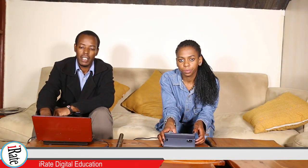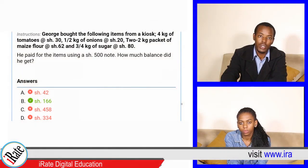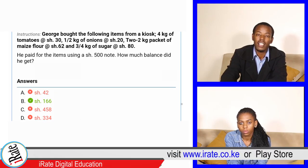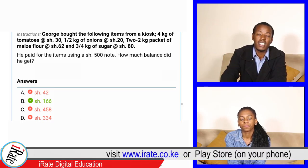George bought the following items from a kiosk: 4 kg of tomatoes at 30 shillings, a half kg of onions at 20 shillings, 2 kg packet of minced flour at 62 shillings, and 3 quarter kg of sugar at 80 shillings. He paid for the items using a 500 shillings note. How much balance did he get?